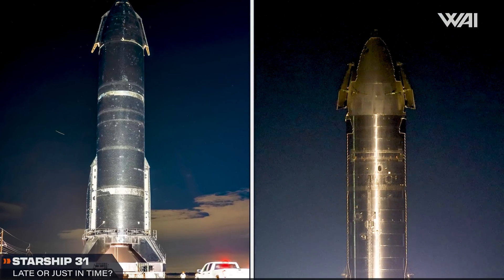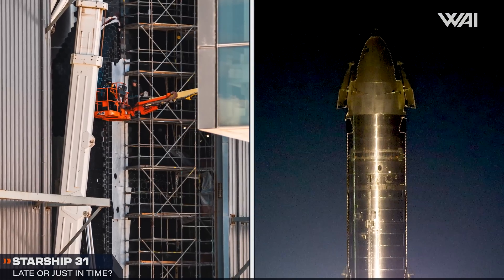Speaking of ships — how's the ship for this flight coming along? Will it be ready in time?